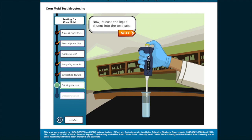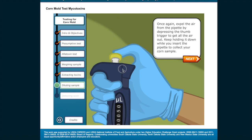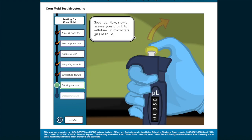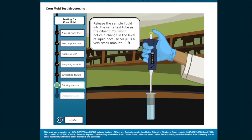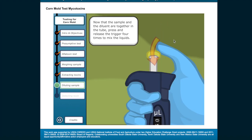Now release the liquid diluent into the test tube. Now that you've added the diluent and the corn solution has rested for 5 minutes, add the corn to the sample. Once again, expel the air from the pipette by depressing the thumb trigger. Keep holding it down while you insert the pipette to collect your corn sample. Be careful to avoid the solids and only withdraw liquid. Slowly release your thumb to withdraw 50 microliters of liquid. Release the sample liquid into the same test tube as the diluent. You won't notice a change in the level of liquid because 50 microliters is a very small amount. Now that the sample and diluent are together in the tube, press and release the trigger four times to mix the liquids.